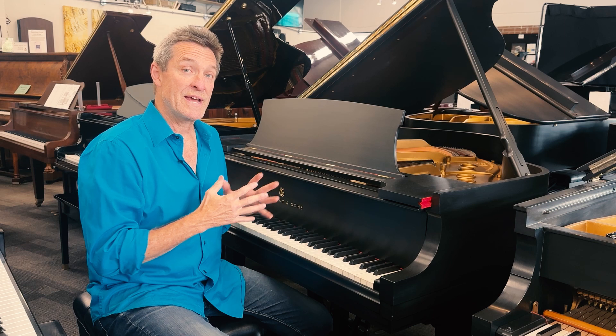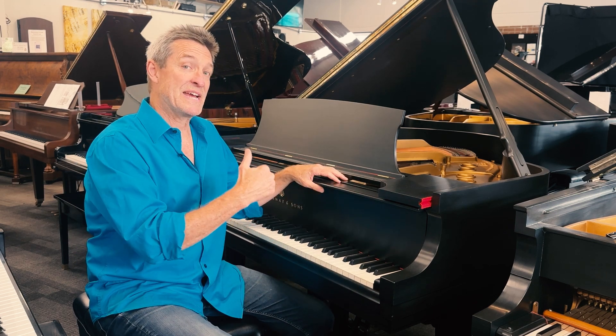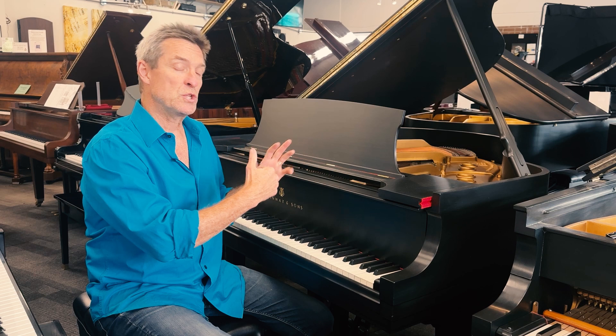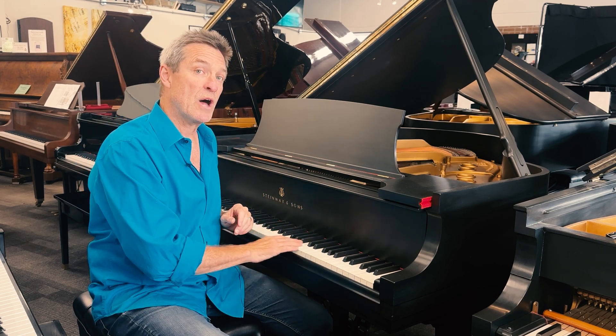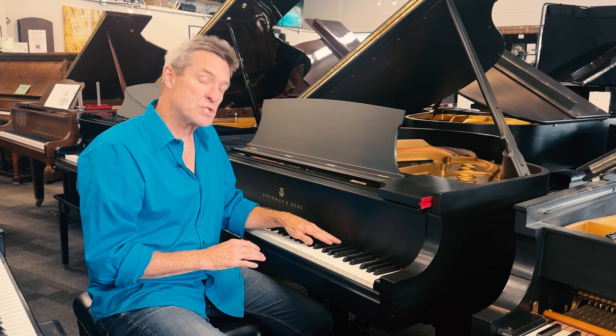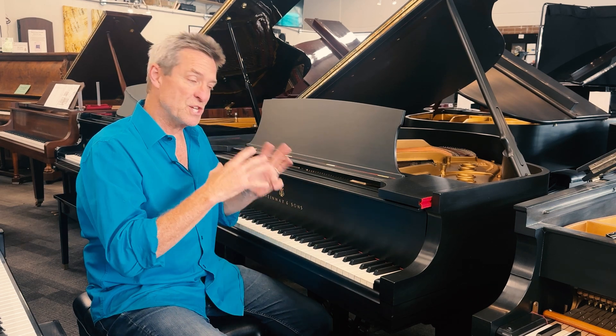The 5'1 has been successful — it's still being made today. This piano, being made in 1938, was still in the era where ivory was used for the keys. These are beautiful ivory keytops and, of course, original ebony — a beautiful, traditional keyboard.